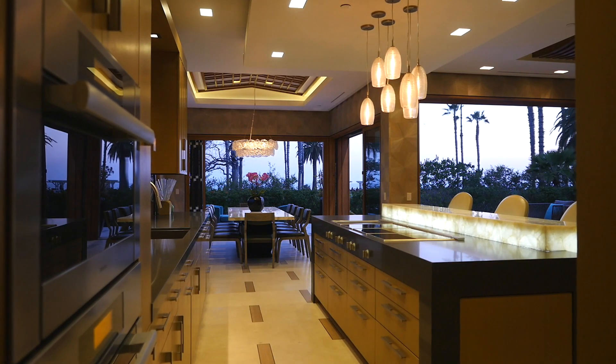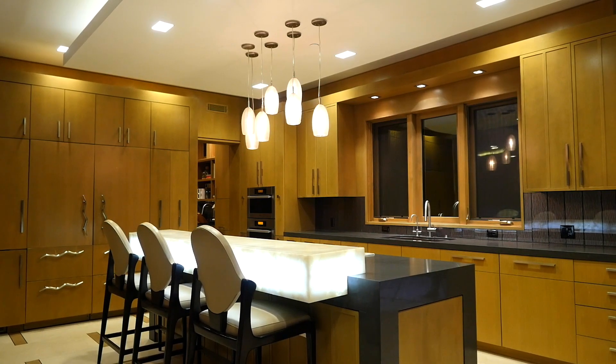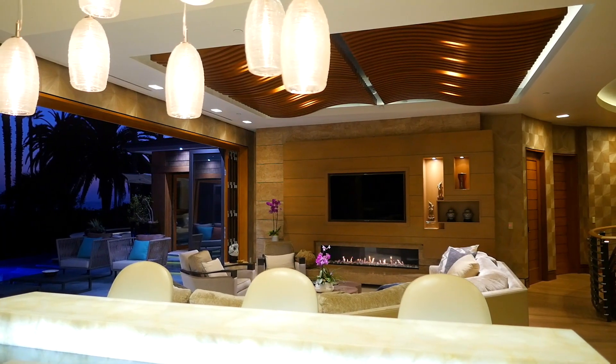Flowing with the open concept of the kitchen, you will find an abundance of counter space and every appliance one could dream of.